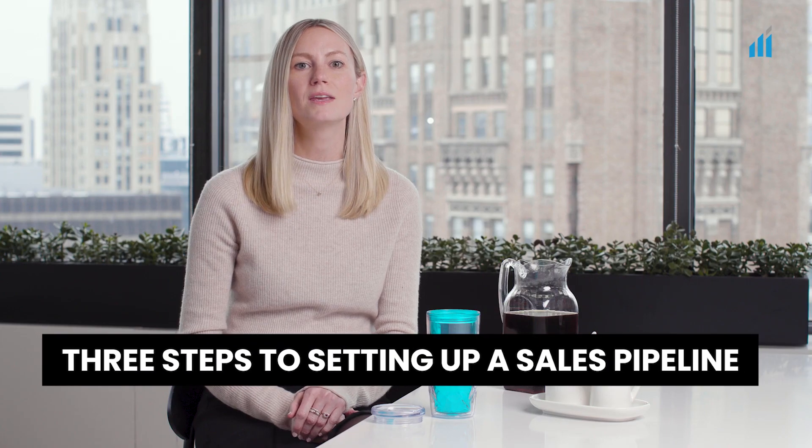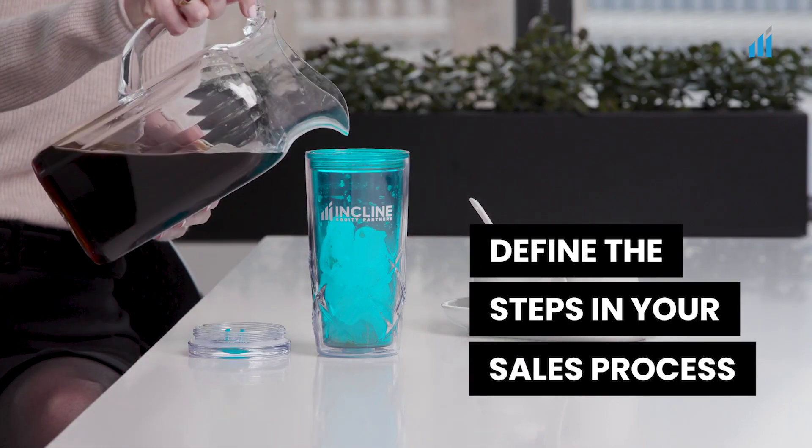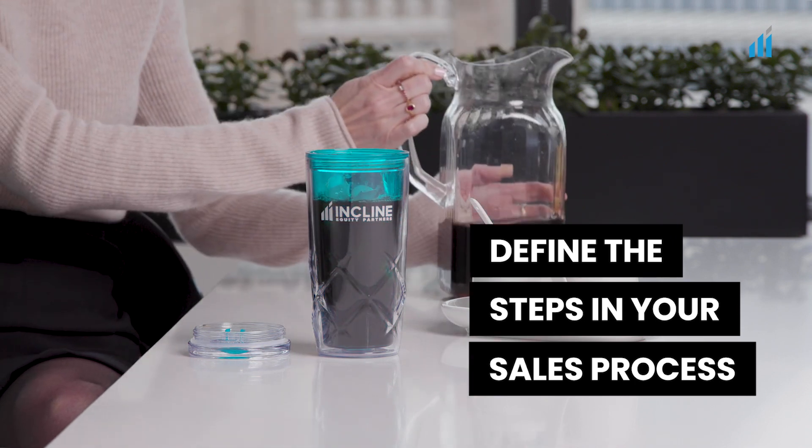There are really three key steps to getting started with a pipeline. Step one: define the steps in your sales process. What stages does your sales team go through between talking to a prospect for the very first time and actually closing the deal?